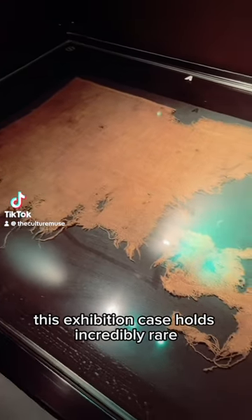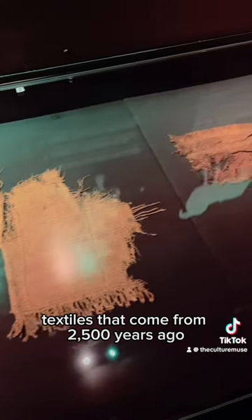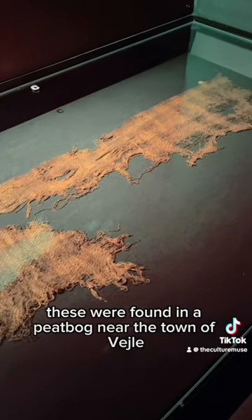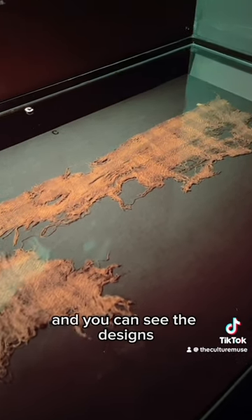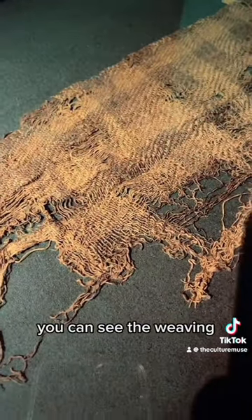This exhibition case holds incredibly rare textiles that come from 2,500 years ago from Denmark. These were found in a peat bog near the town of Veile and you can see the designs, you can see the weaving.